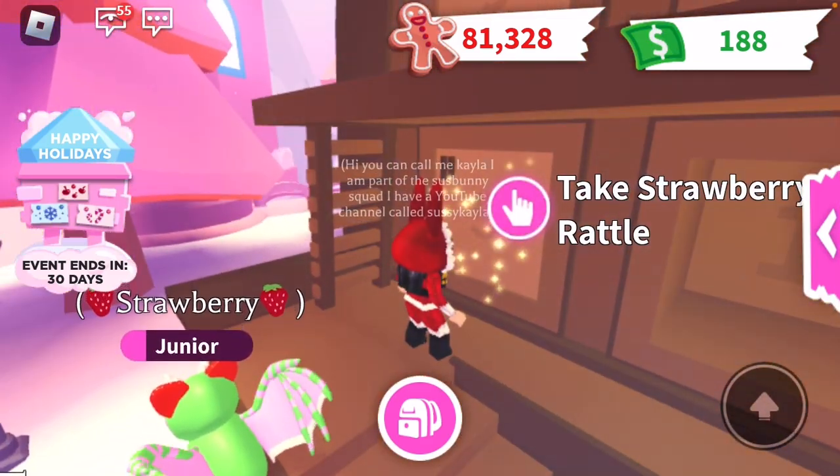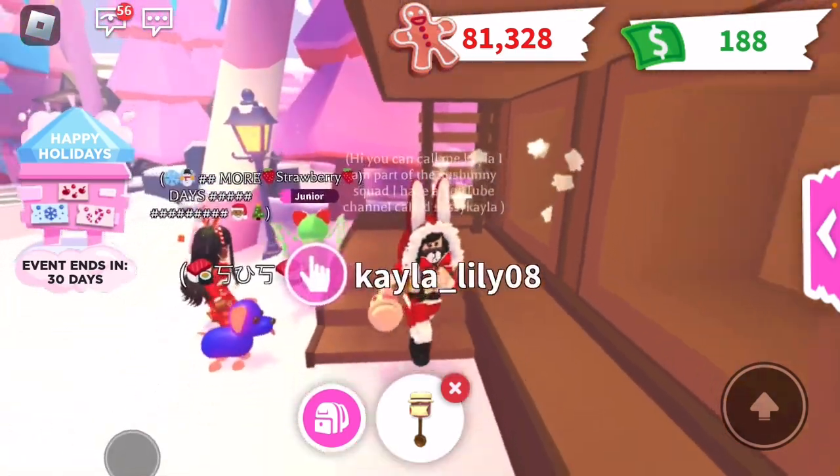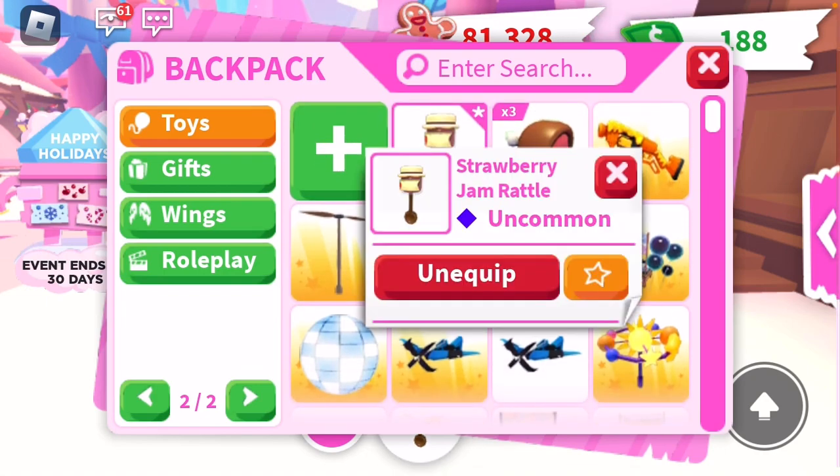Let's see what we're gonna get behind this door. Ooh, we got a cute little rattle right here. Let's see — what is it? Strawberry Jam Rattle!